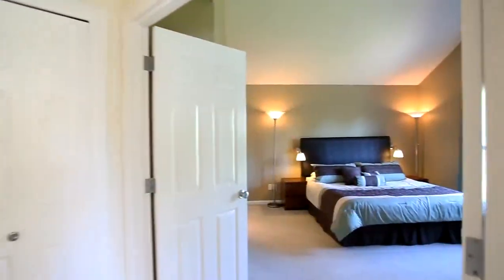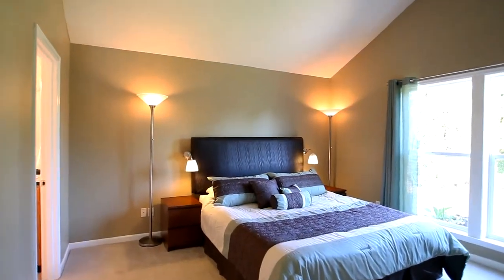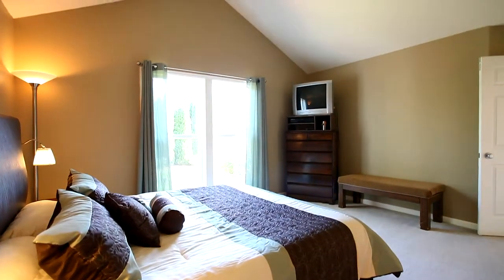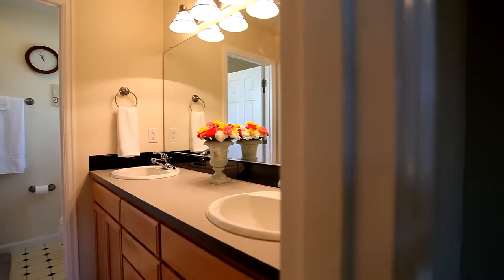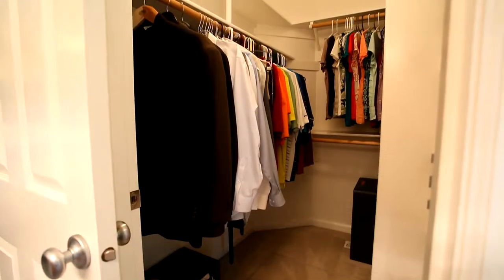Back inside, double doors lead to the large master suite with a grand vaulted ceiling and floor-to-ceiling windows with views to the backyard. In the master bath, enjoy the convenience of dual-sink maple vanities, large shower, and walk-in closet.